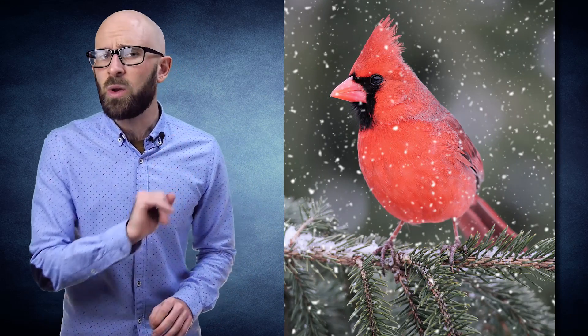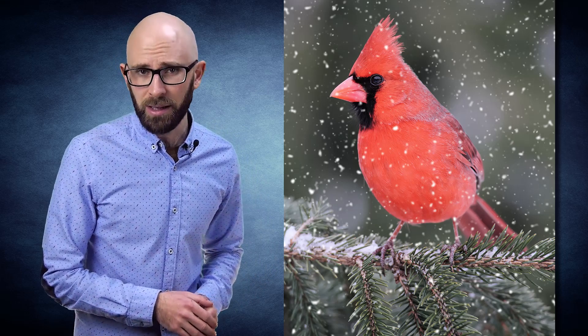How a bird reacts to the cold depends on what kind of bird it is, and there are a variety of different methods that they use to keep their legs warm, from the mundane to the much more fascinating.